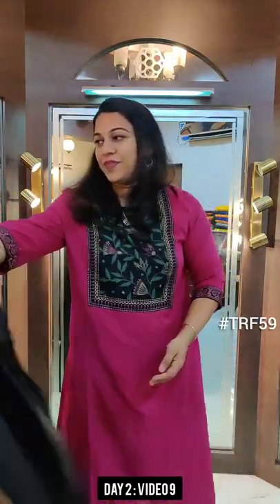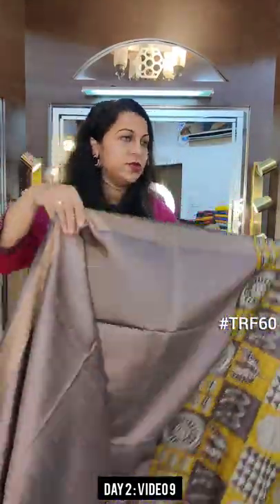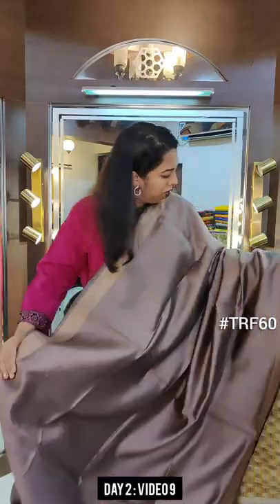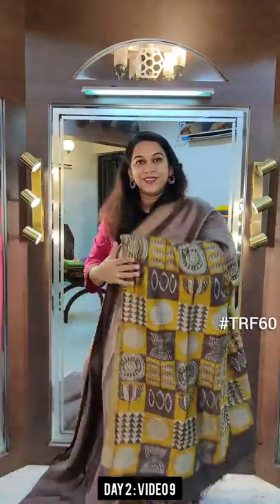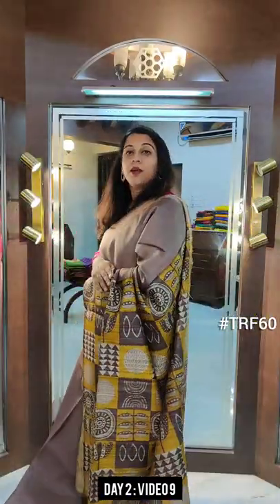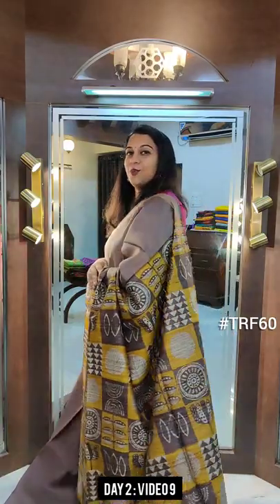Moving on to the next one. The next is this subtle brown — beautiful subtle brown color. You could call it hot chocolate brown, but this one is a bit lighter than the earlier ones I showed. Very beautiful color. This is the print on the pallu and this is the blouse. The use of mustard yellow along with this body color is very unique — it is not a typical set of colors that come together. If you like it, please take a screenshot and send it to me on WhatsApp.